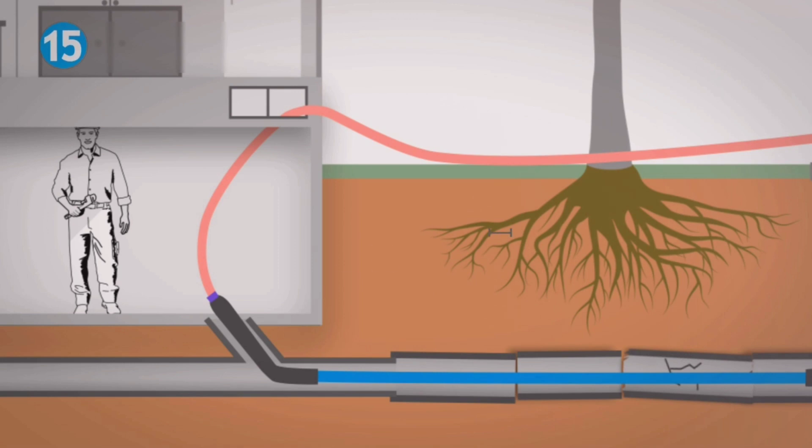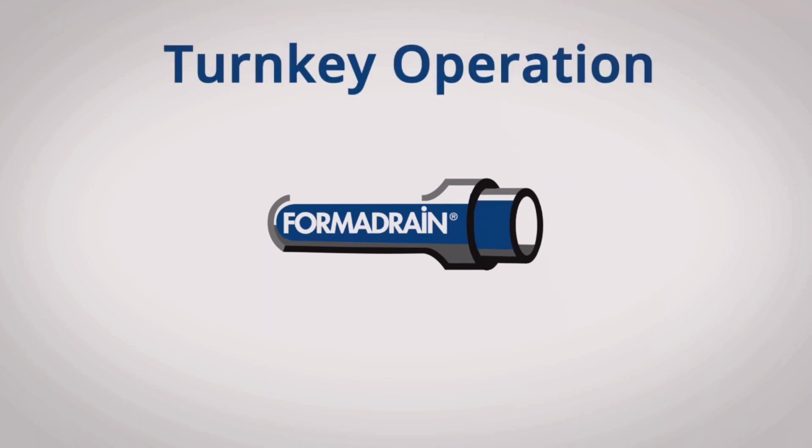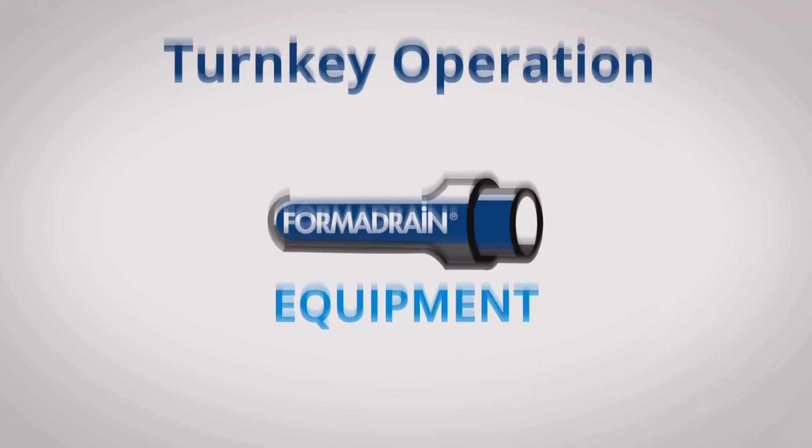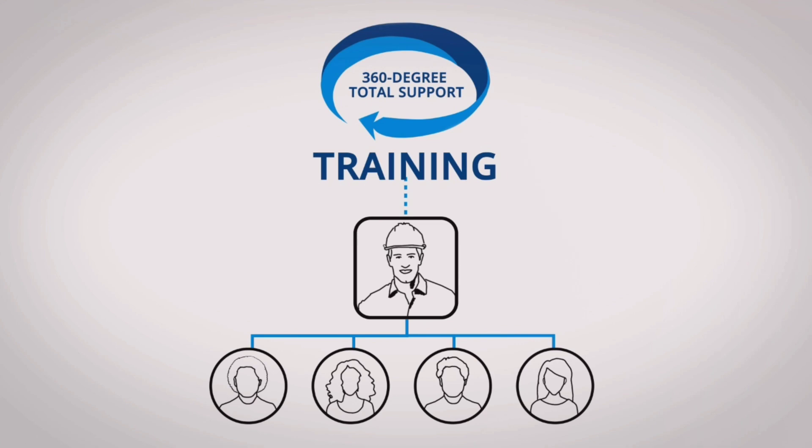It can go through a standard 3¼-inch clean-out without digging. The Formadrain system is a turnkey operation with all the equipment you need to head right out to the job site. Our 360-degree support will give you and your team the training you need to ace both the sales and the jobs themselves.